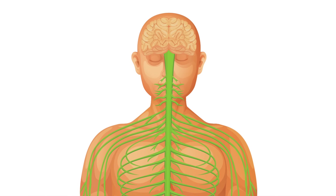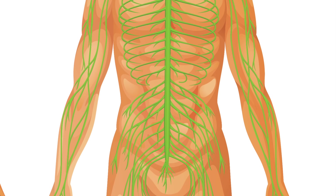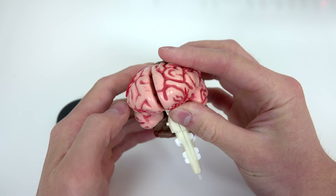He underwent a kidney transplant, and physically the brain and kidneys are far apart. What kind of direct interaction could they really have? And also, he's immunosuppressed. So if inflammation is an immune system reaction, how is it happening to his brain?